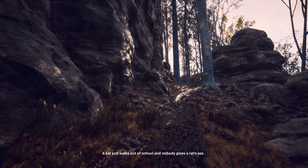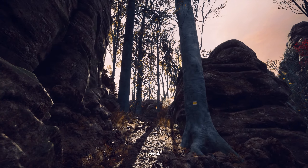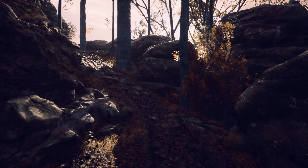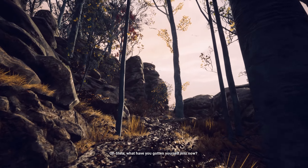A kid just walks out of school and nobody gives a rat's ass. Typical. She doesn't know how to drive, so someone had to bring her here. But who? Stella, what have you gotten yourself into now?